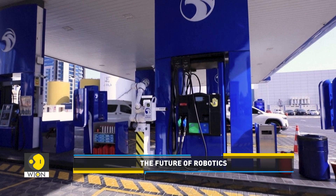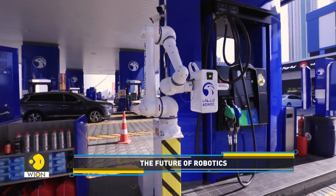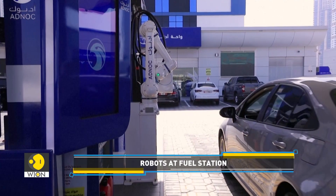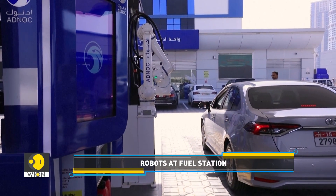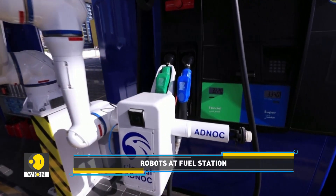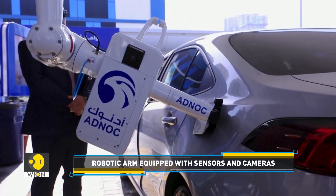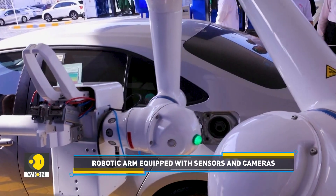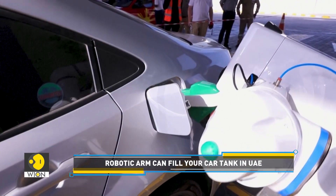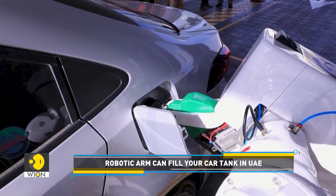The next time you pull up your vehicle at a gas station in the UAE, don't be surprised if you find a robot filling up your car's fuel tank. Abu Dhabi National Oil Company has launched a robotic fueling arm pilot. With the help of sensors and cameras, the robotic arm extends toward the vehicle, opens the fuel tank cap, and aligns the nozzle to fill the car up. It is designed to be fast and environmentally friendly as it manages spills.